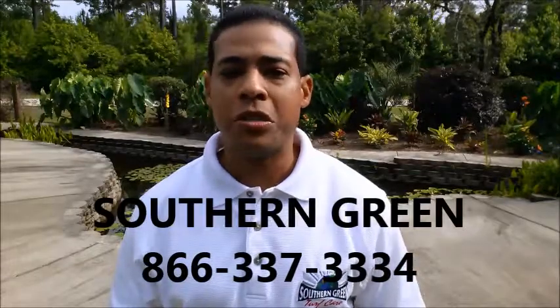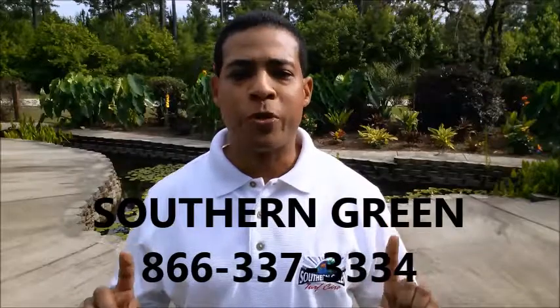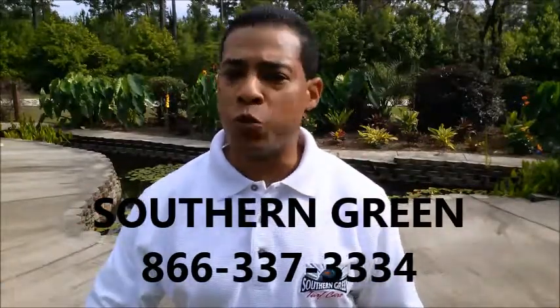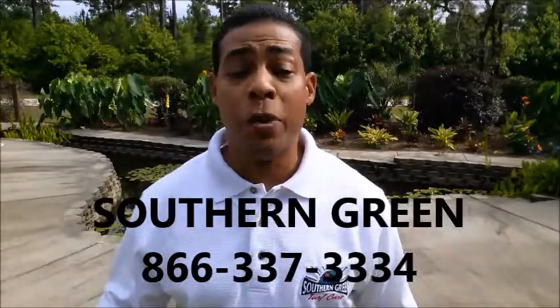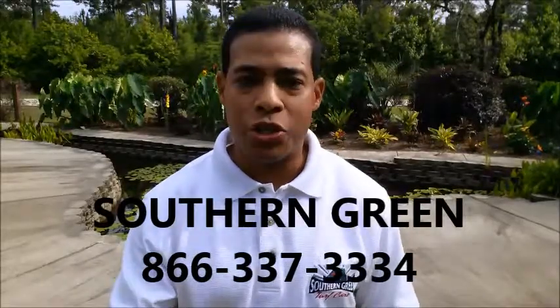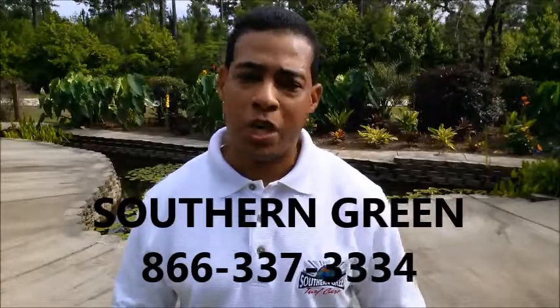When our professional technicians come out to your property, what we do is we put a barrier spray protection around your entire property. We spray your beds, we spray all the trees, your shrubs, your fence line, we spray portions of your home. And any outdoor living space that you like to enjoy, we're going to make sure that you have no mosquito issues in those areas.